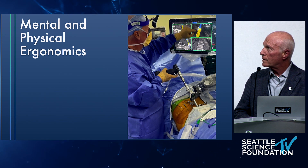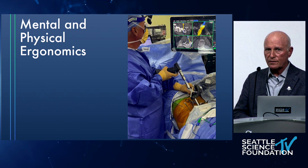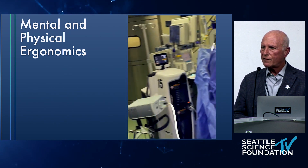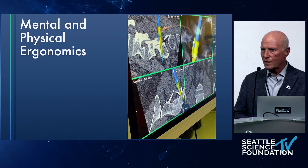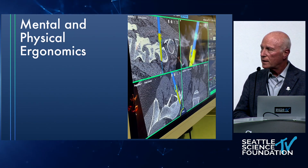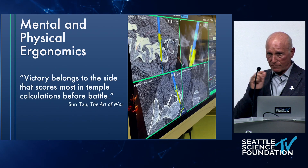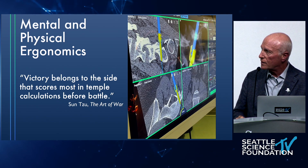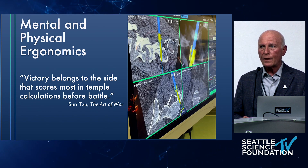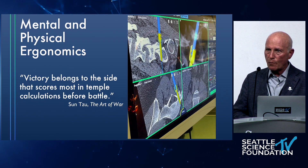For me as an older surgeon, the technology, as I take time to learn it, markedly decreases mental and physical ergonomic demand. If I don't have to think about where screws go because I've already planned it, and my physician's assistant places them all while I orchestrate the rest of the surgery — that's powerful. From the Art of War: victory belongs to the side that scores most in temporal calculations before battle. Plan your battle in the battle room, not on the battlefield. That's all about preoperative planning, which is what robotics enables.